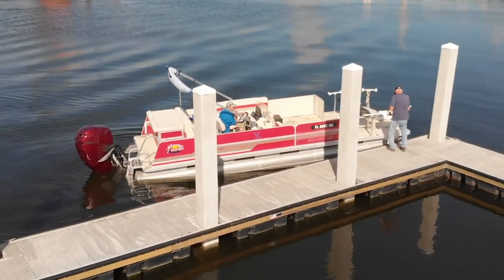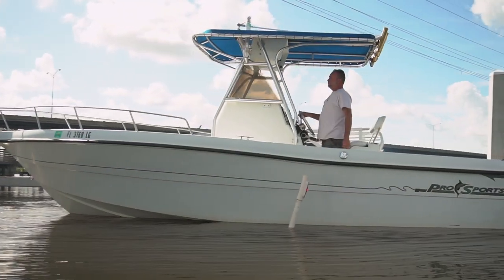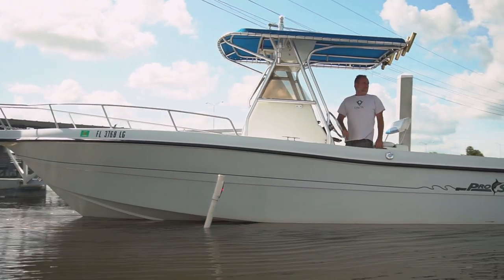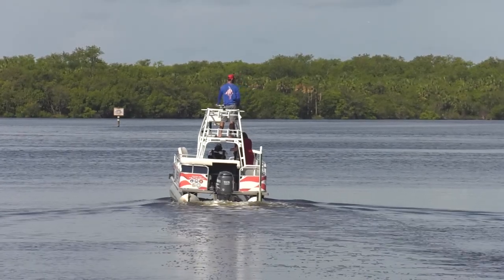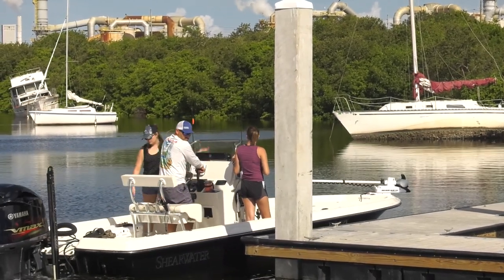We started putting the plan together about two years ago. The old fixed docks didn't allow people to get in and out of their boats very well because this location fluctuates with the tides, so we wanted to install floating docks so it would make it easier for launching the boats.